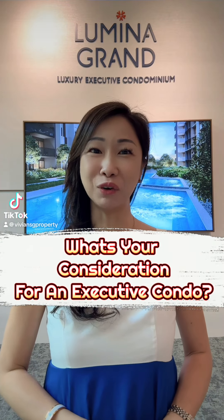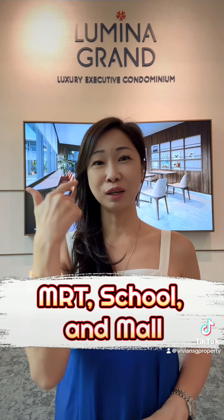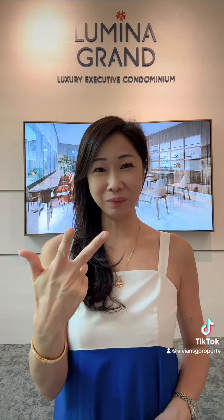Hi, if you are looking for an EC with these three important considerations — MRT, school, and more — look no further. Let's check out Luminar Grand.